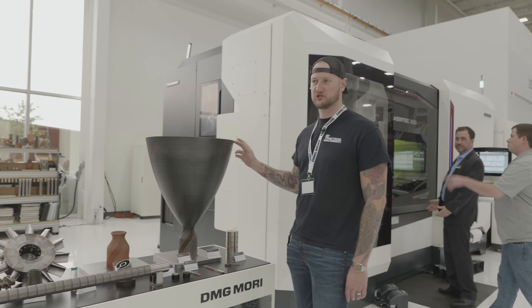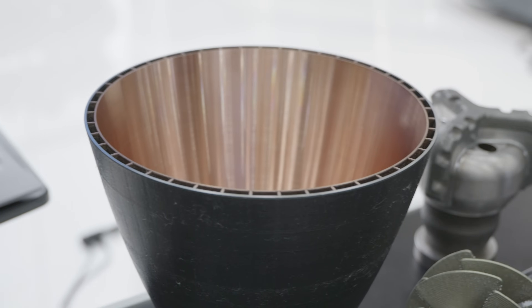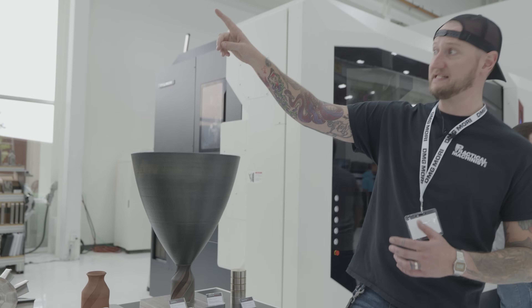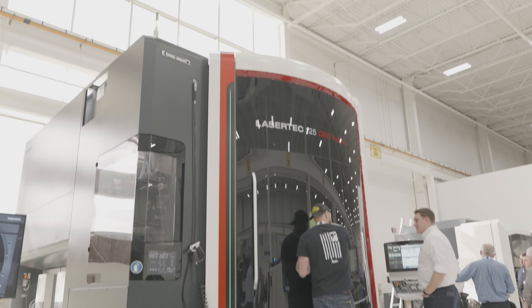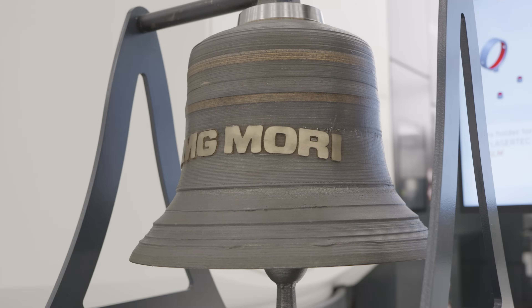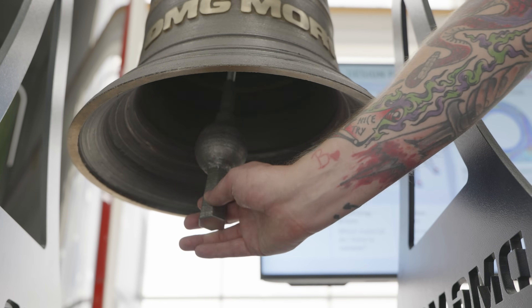When it comes to DMG Mori hybrid machines, these are just a few examples of what these machines can do. We saw a smaller version of this at Emo — actually it's this one over here, which is a rocket nozzle — but the ability to print and mill in the same machine is absolutely insane. You can see the size of this machine over here. That's the large DED hybrid — I believe it is a 125. The size of the parts you can do in this are just insane. You can see this bell that they actually printed and machined inside there.